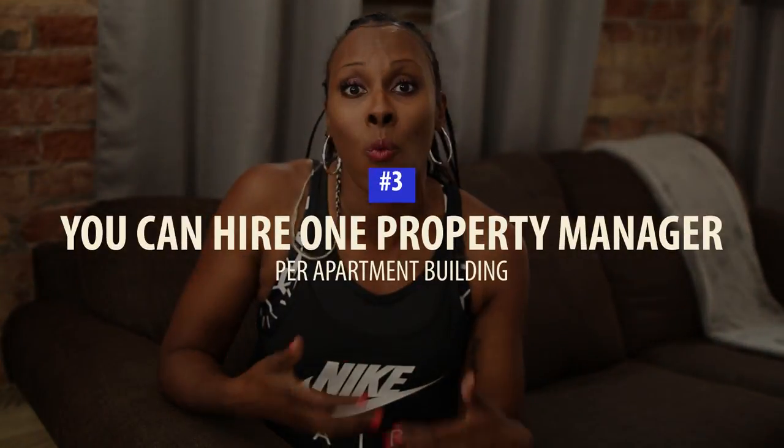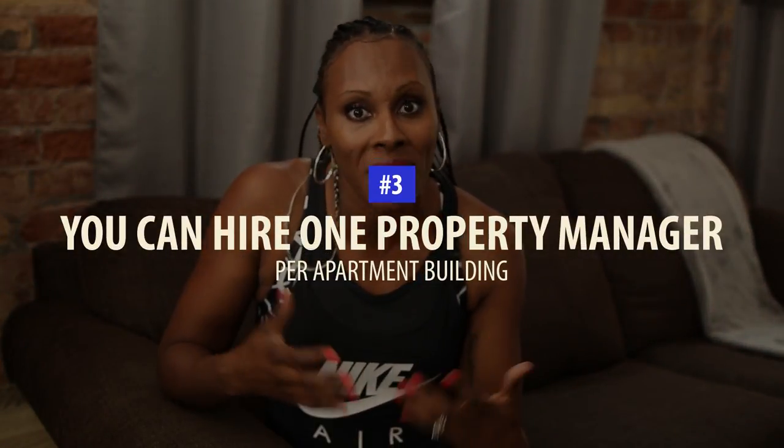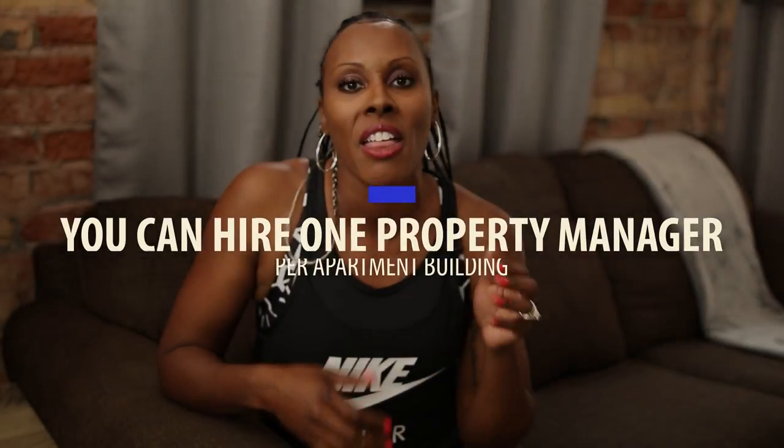Additionally, once you have apartment buildings, you can have one property manager managing that building, and it's a lot easier than having multiple property managers managing multiple different properties all over, one by one. I just found that there were so many benefits to apartment buildings, and I'm glad you've stumbled across this because you are on the right track.